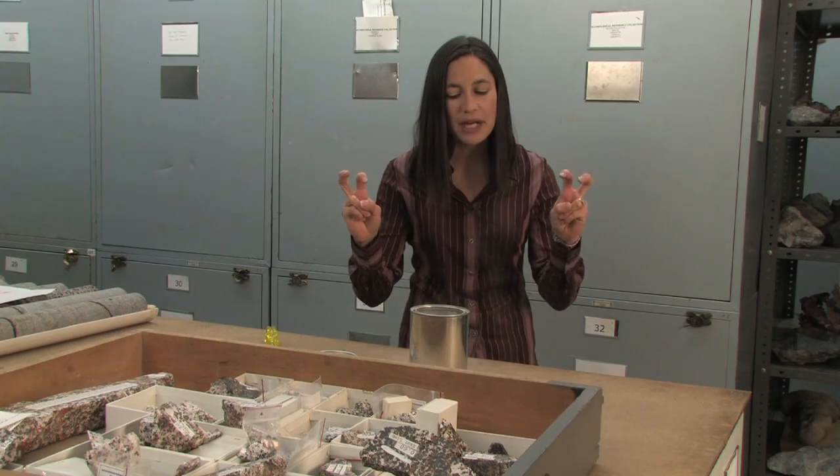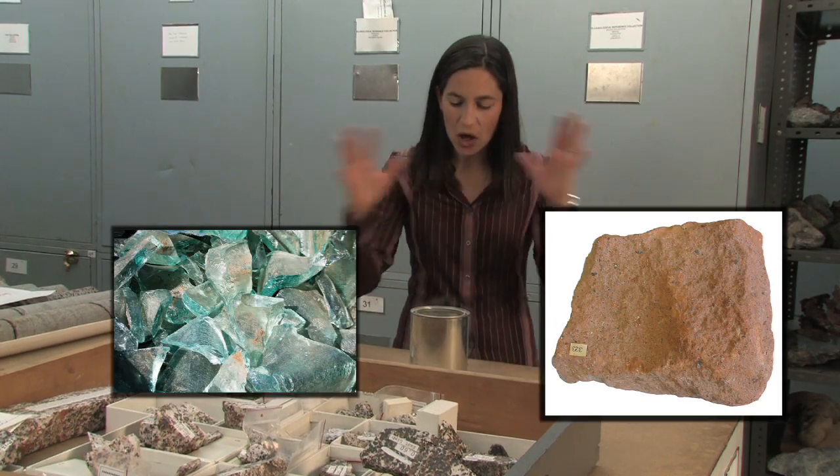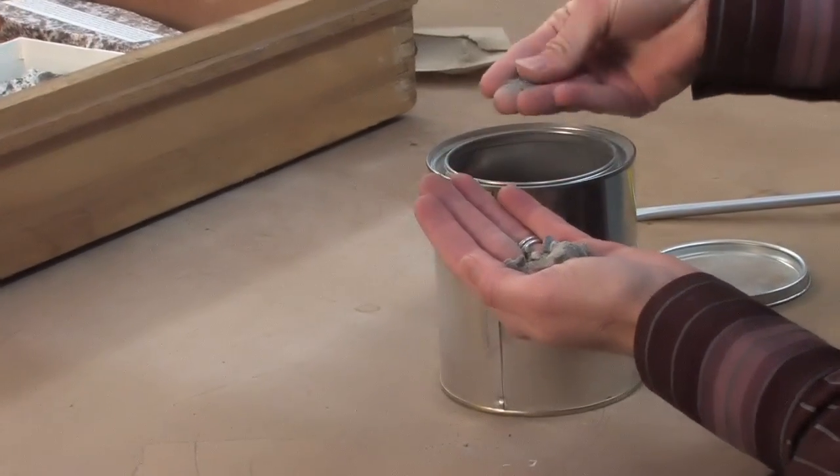See all that coming off? Remember, it's not smoke — it's ground-up glass and rock in all different size fractions. If I take some out into my hand here, it's gritty and sharp.